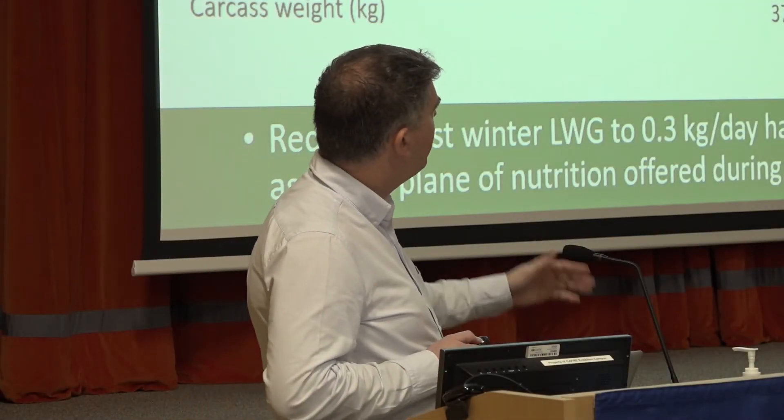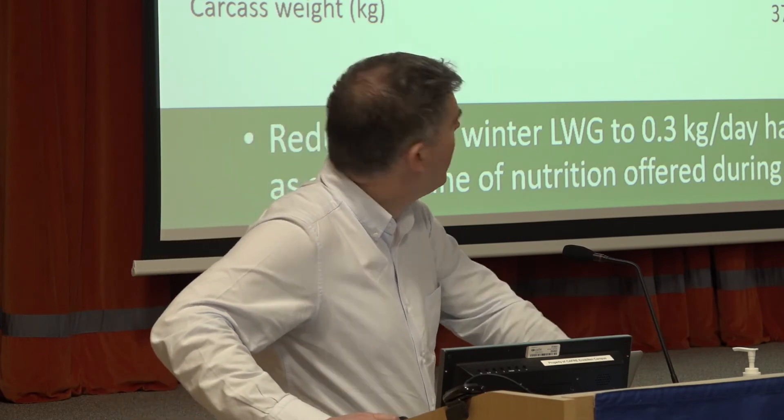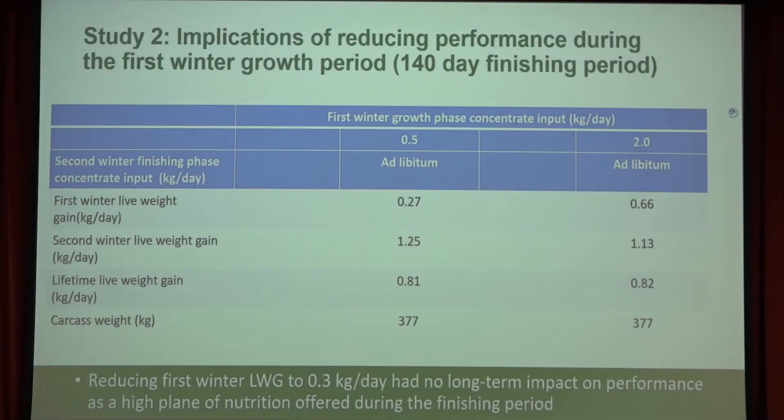However, when some of those same cattle were housed and worked up onto ad-lib or a high level of meal, there was full compensation — both groups reached the same carcass weight of 3.77 kilos. This indicates that if you're going to have a high plane of nutrition later in life for a long period of time, these cattle fully compensated. So actually, reducing that 1.5 kilos of meal during the first winter — which lasted about 120 to 130 days — you could almost say that meal was wasted, as there was no difference at the end.